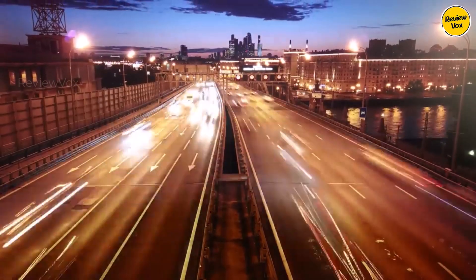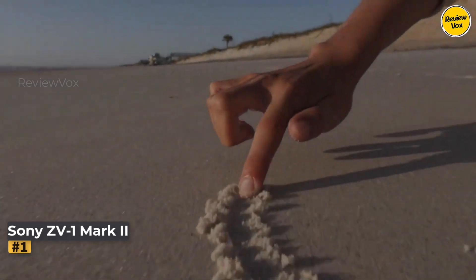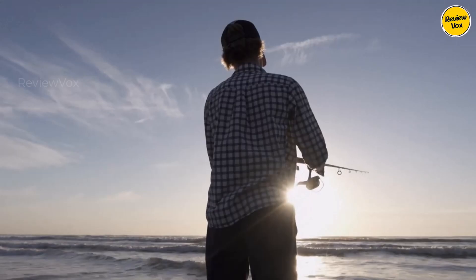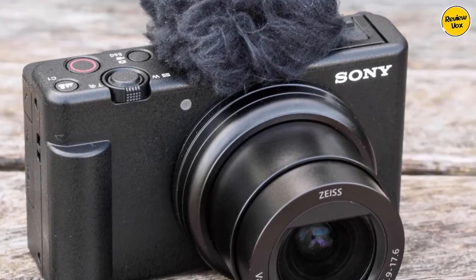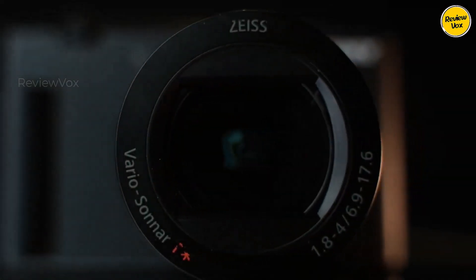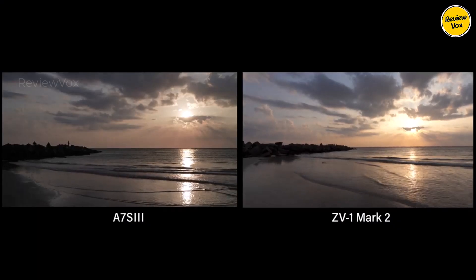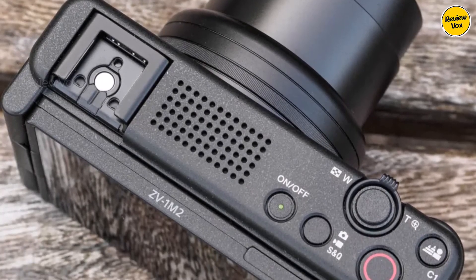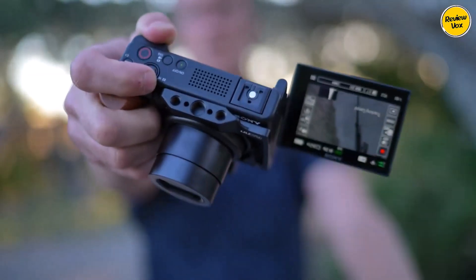Number one: Sony ZV1 Mark II. The Sony ZV1 Mark II, tailored for vloggers, builds on the RX100 series, offering a 20.1 megapixel one-inch sensor for excellent image quality. Its new 18-50mm f/1.8-2.8 lens provides a wider perspective, enhancing handheld vlogging. Primarily a video-centric camera, it simplifies operations with modes like Product Showcase and Background Defocus.